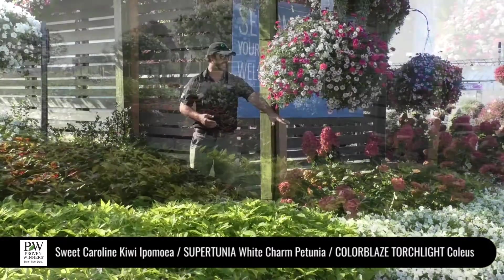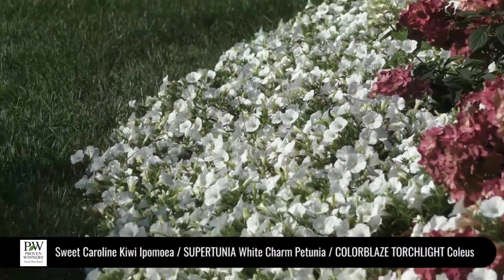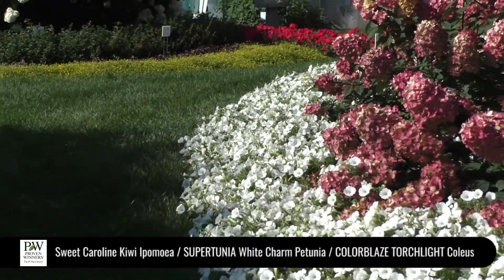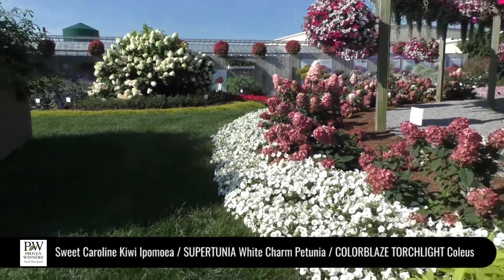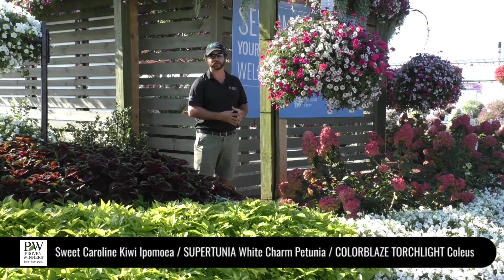Over to the left here is our new Supertunia White Charm. Our Charm series features smaller flowers, great landscape performance, excellent basket habits, really wonderful color coverage, and great petal substance to hold up against the weather.